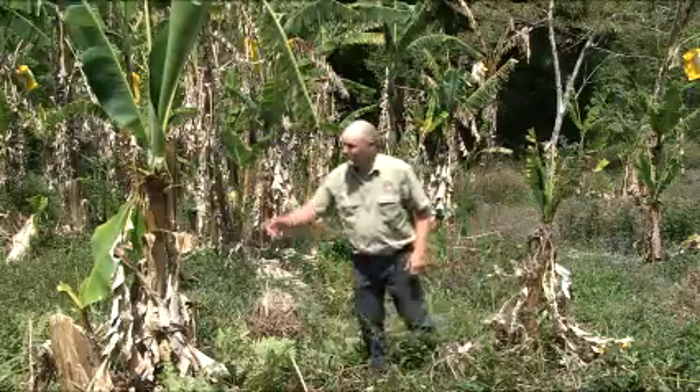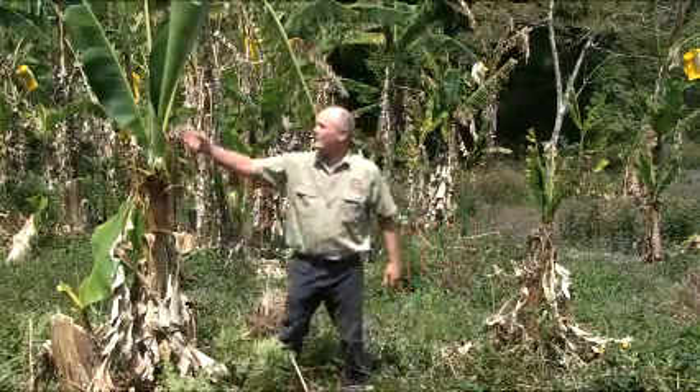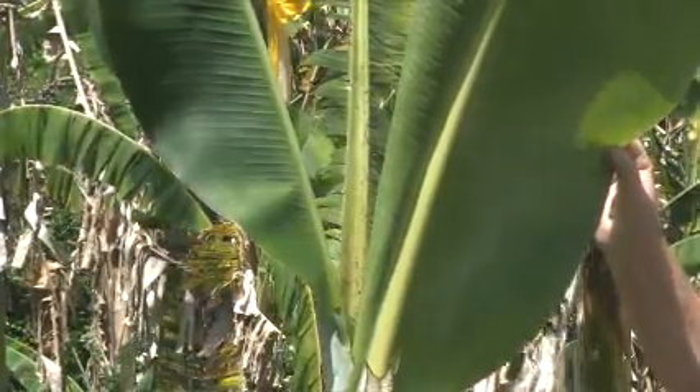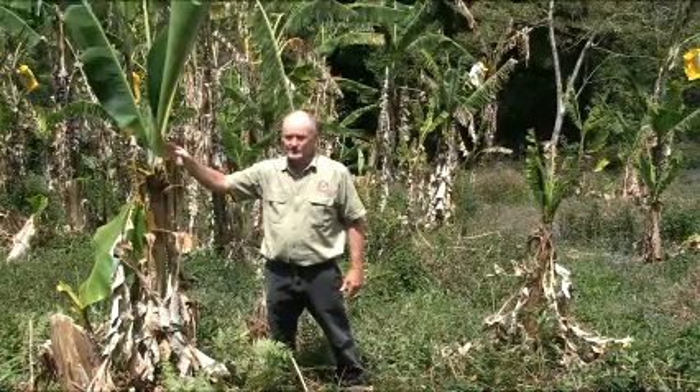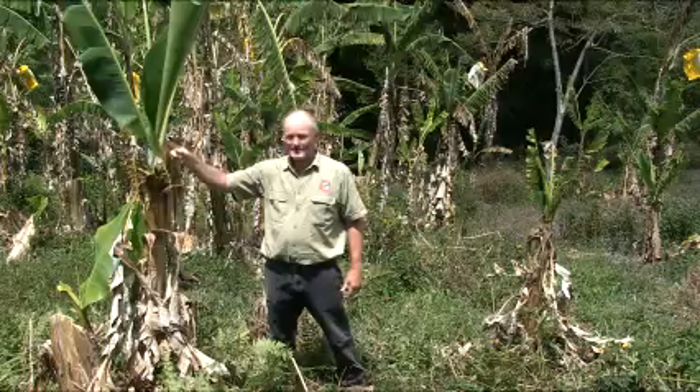Where it gets difficult is a plant like this, where we have a new leaf coming out which is perfectly normal to look at. That's where it gets difficult, and that's why we need professionally trained inspectors to find the disease. This plant is actually infected.